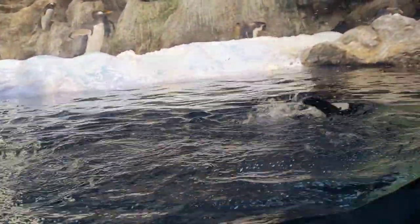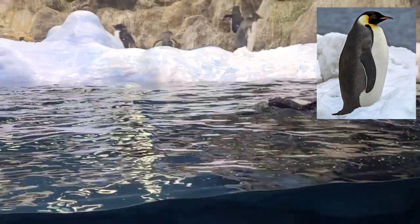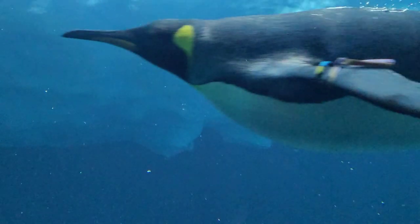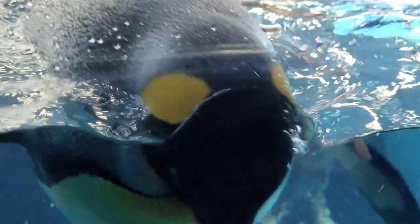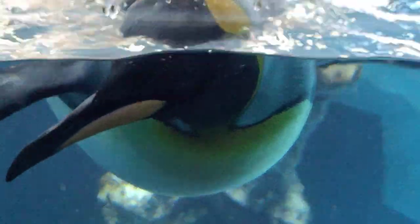The King Penguin is the second largest of all 18 species of penguin. The largest in the world would be the Emperor Penguin. Unlike the Emperor Penguin, who likes to live in the interior of the Antarctic, King Penguins live in sub-Antarctic islands and peninsulas. They prefer beaches, valleys, and level ground or gentle slopes free of snow and ice with access to the sea.